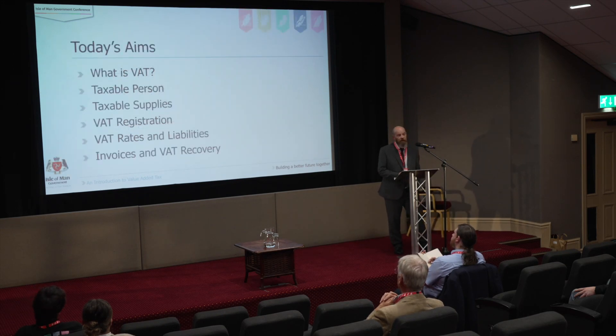We're going to cover what VAT is, I'll explain what a taxable person is, we'll talk about taxable supplies and what they are, we'll look at VAT registration, what the VAT limits are, when you have to register. We'll talk about the VAT rates and VAT liabilities without going into too much depth, and finally I'll talk about VAT invoicing and the recovery of VAT.